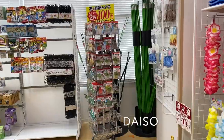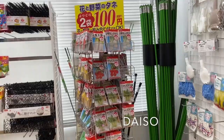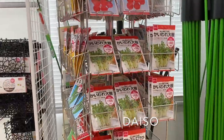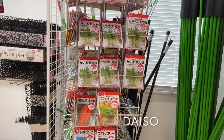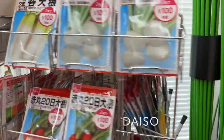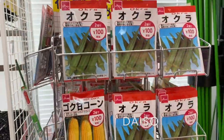Google Translate will then translate the Japanese text on the package into English for you. You might need to double-check, because Google Translate sometimes may not translate correctly.